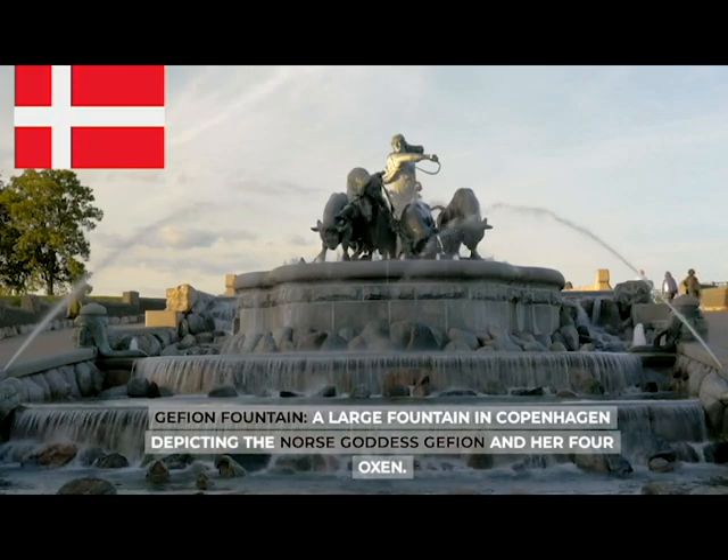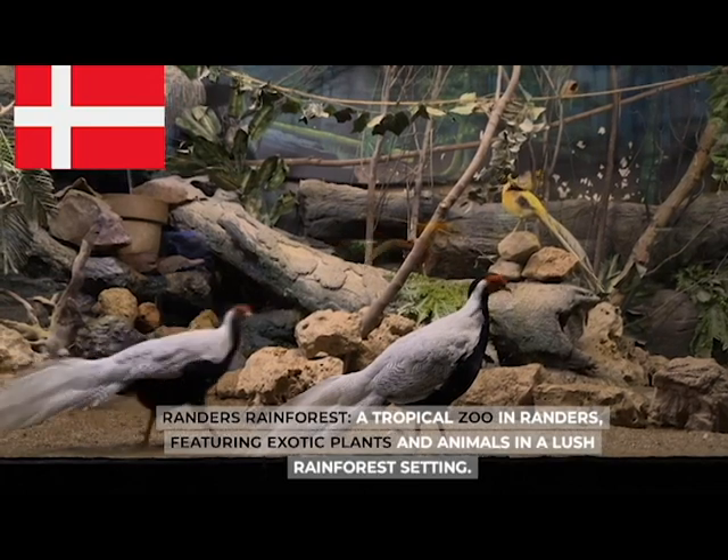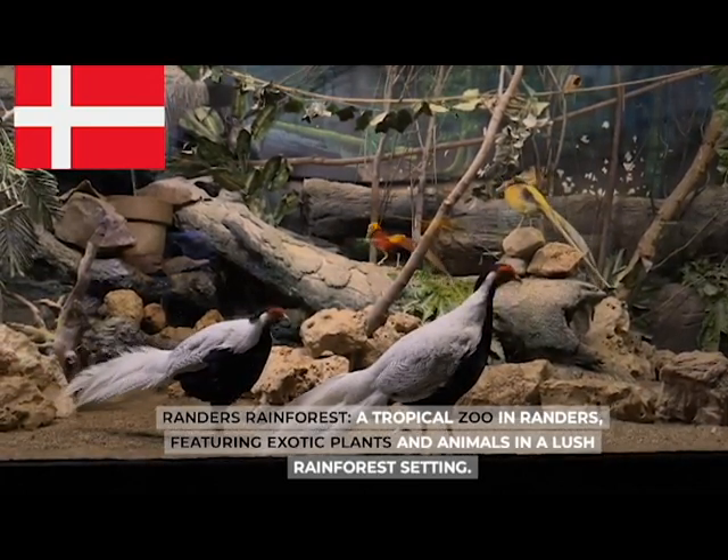Gefion Fountain, a large fountain in Copenhagen depicting the Norse goddess Gefion and her four oxen. Randers Rainforest, a tropical zoo in Randers featuring exotic plants and animals in a lush rainforest setting.